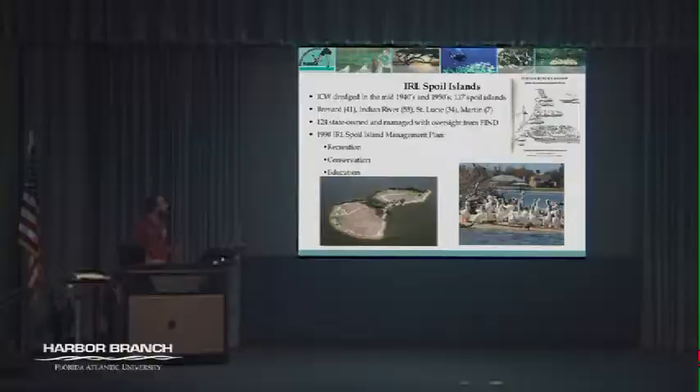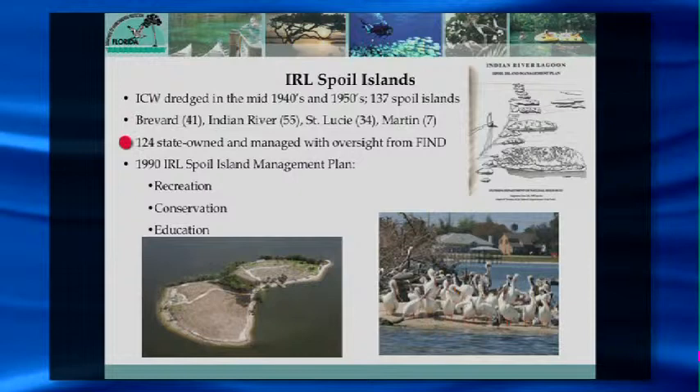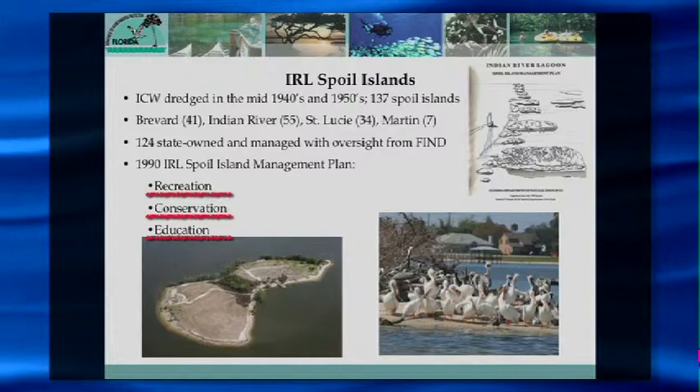Over the last 60 to 70 years those islands became vegetated and they became the resource they are today. There are about 124 islands under state management. Back in 1990 our Aquatic Preserve Office drafted a management plan to determine how we were going to manage these islands, breaking them down into three main categories: recreation, conservation, and education. Recreation islands are open to the public for camping, picnicking, and fishing 24 hours a day, seven days a week.